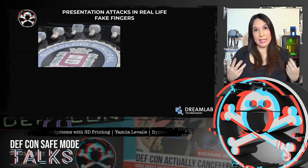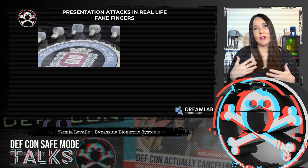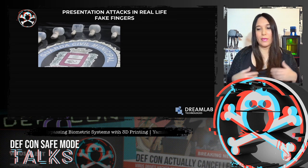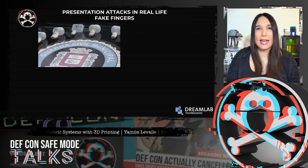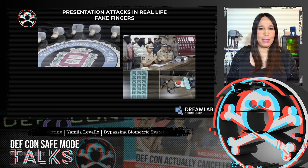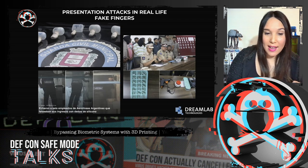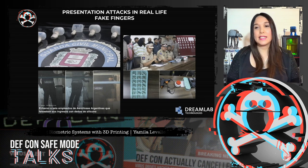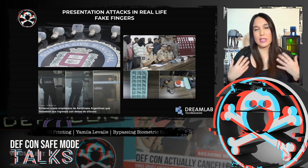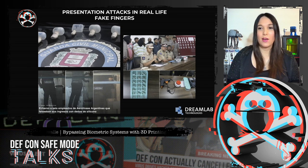Regarding fingerprint biometric systems: the first case is a Brazilian doctor who faced fraud charges after being caught on camera using silicone fingers to sign in for absent colleagues. The second case involves a gang illegally preparing and selling clone fingerprints to fool biometric attendance systems of several educational institutions. The last case was in Argentina, where six airline employees were fired after falsifying their work attendance using silicone fingers — but on weekends, when pay is double, all six attended.